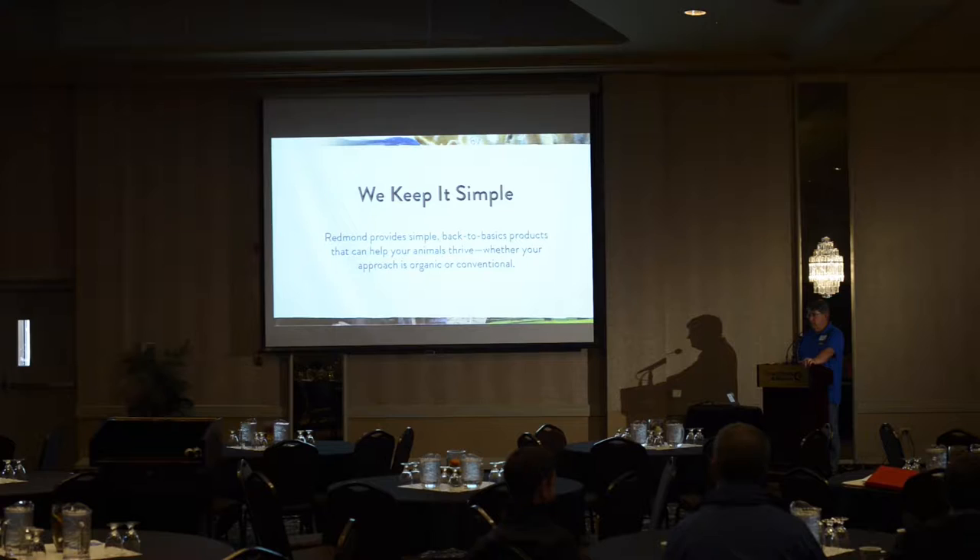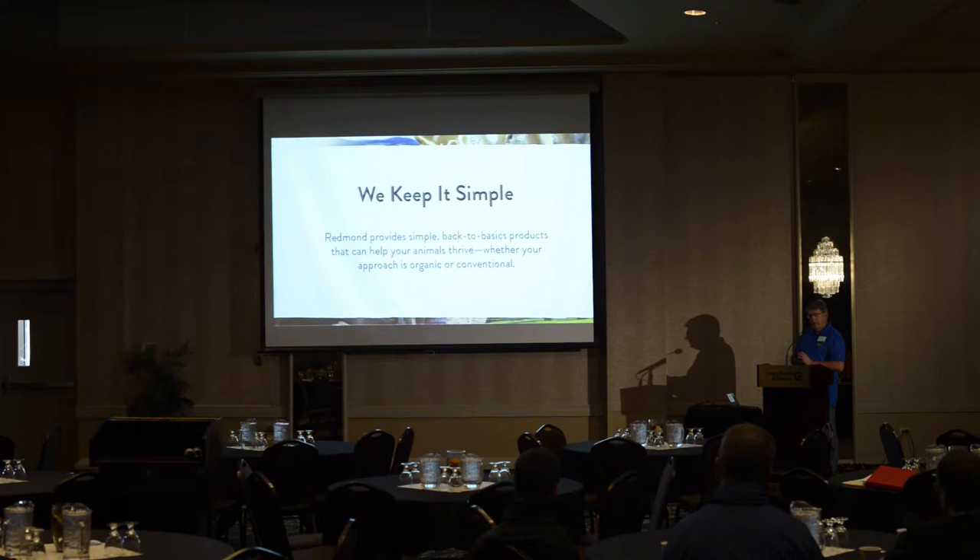We think the Redmond salt is a very unique product. When oceans dry up, most of the time you end up with a sodium chloride crystal and all the other minerals layered out separately. But there are four places in the world where the crystal also captured all the minerals within it — two in Europe, one in Pakistan, and one in Utah. That makes it very simple but very unique.